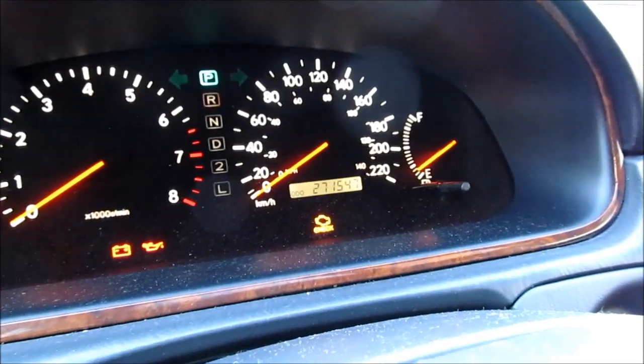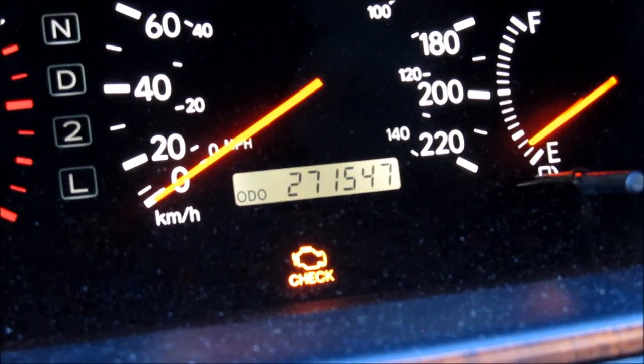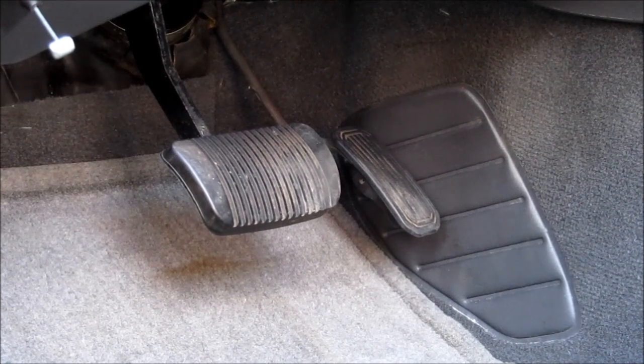Now we're going to jump inside, close the door, and turn the ignition on. What I'm going to be looking for is the odometer reading — I want to make sure that the condition of the car matches the odometer reading.